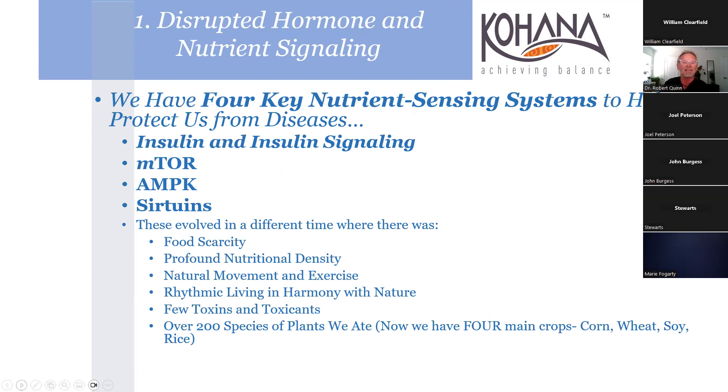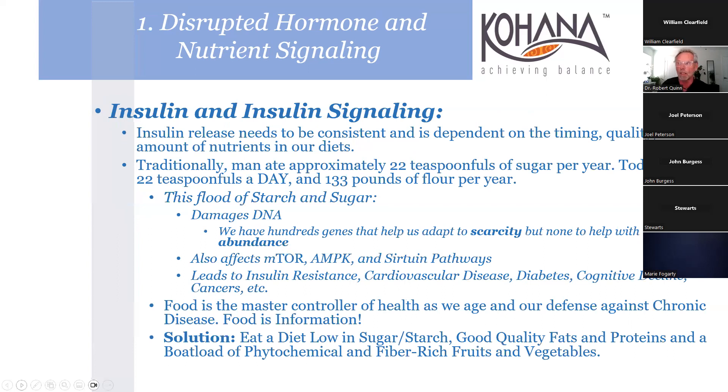There are four key nutrient sensing systems that protect us from disease: insulin signaling, mTOR, AMPK, and sirtuins. All of these came into being when the world was a different place - there was food scarcity, profound nutritional density from plants or animals, natural movement, living in harmony with nature, very few toxins, and over 200 species of plants that we ate. Now we have four main crops - crop subsidies, or what they call crop insurance now.